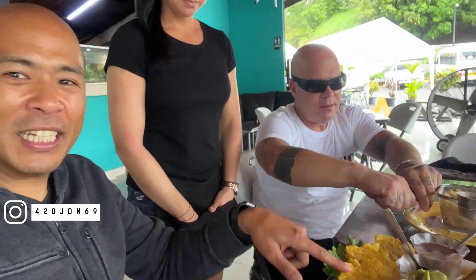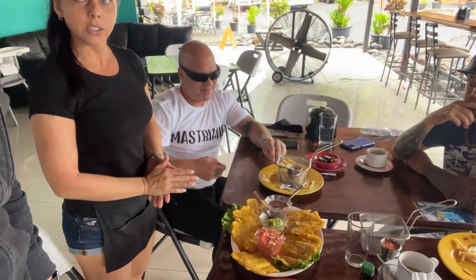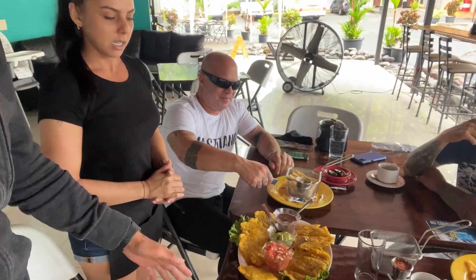Can you explain what is this? It's a food from Costa Rica. It's called the patacones of the rest. Patacones? Correct, it comes with pico de gallo and beans.